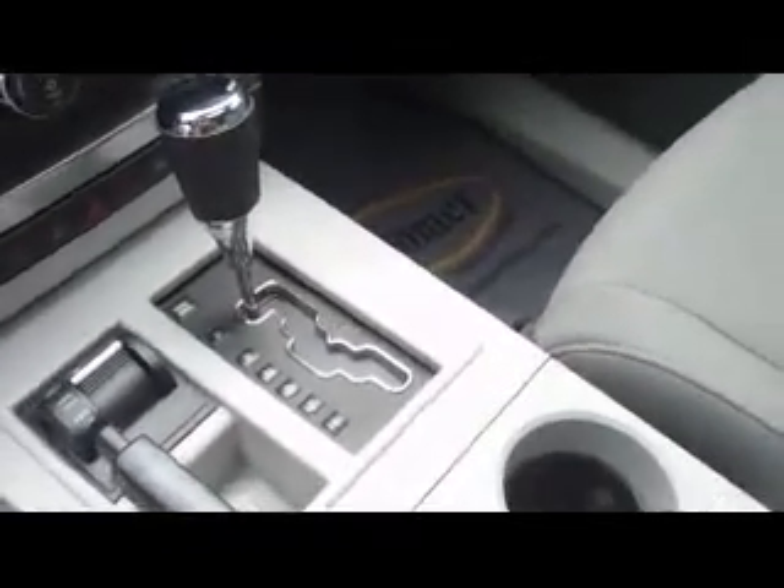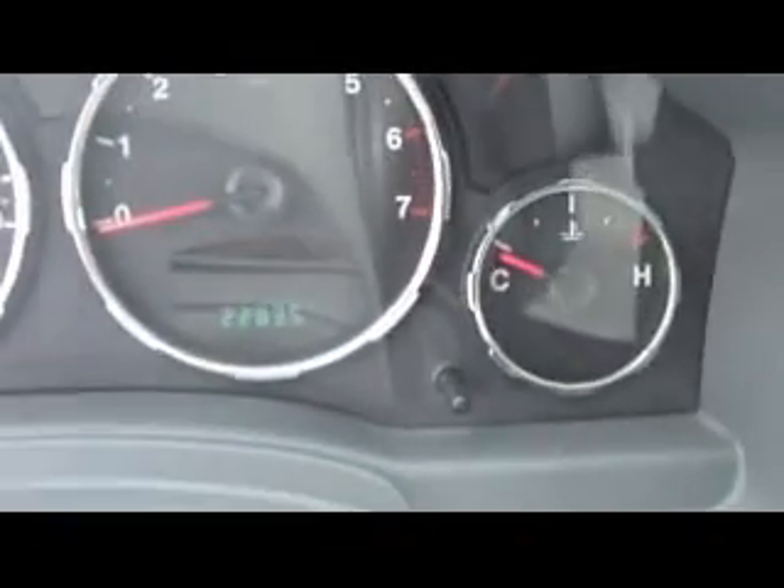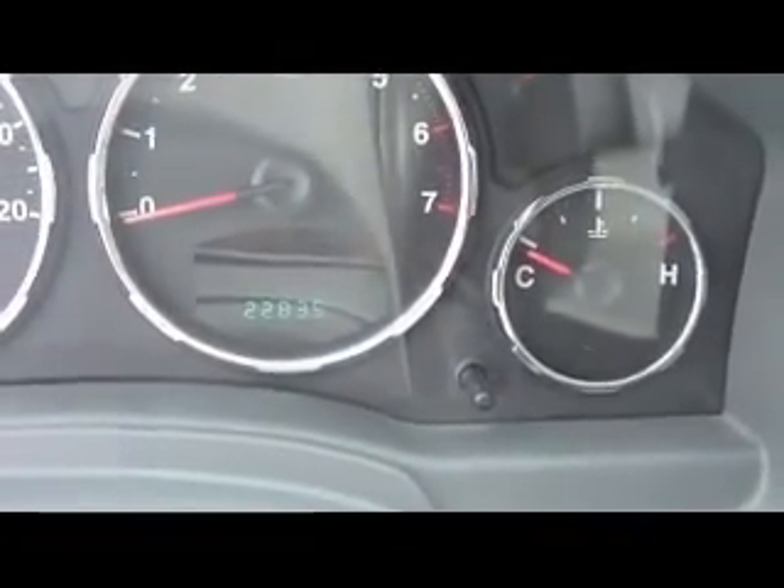You have your four-wheel drive switch, your automatic switch is there. Up above you have the power moonroof, cruise control, and this vehicle has only got 22,835 miles on it.